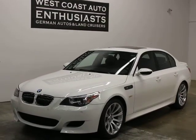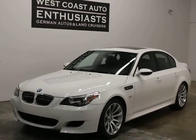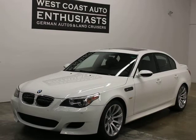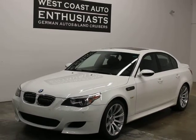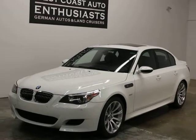Thank you for visiting West Coast Auto Enthusiast. Today we're featuring a 2007 BMW M5. This is a clean title, clean Carfax car. It's got 79,000 miles on it. We took it on trade. We can finance it through Cuttle, put an extended warranty on it, and we welcome trades.